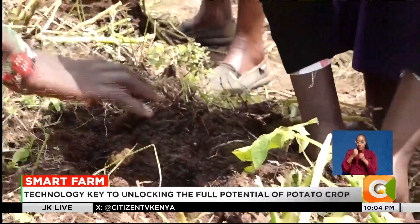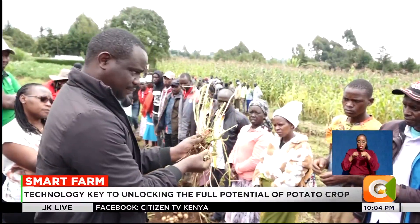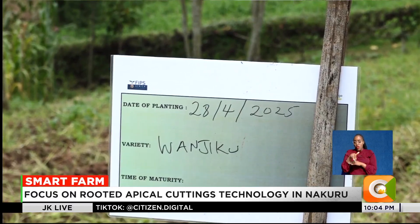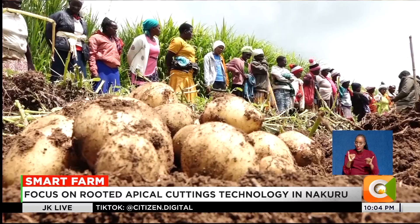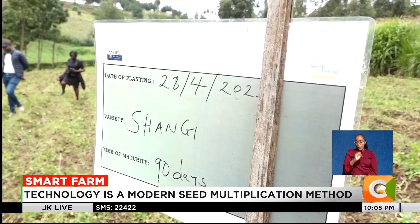RAC technology involves taking plant cuttings from healthy potato plantlets grown in controlled environments such as greenhouses. The cuttings are rooted and transplanted into fields, multiplying rapidly and guaranteeing clean, disease-free planting material. Each cutting can produce between seven and fifteen tubers, which can then be multiplied further.